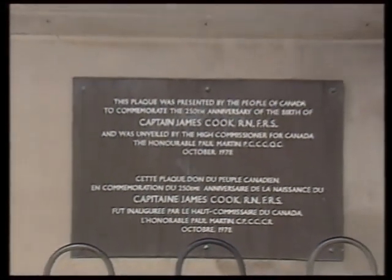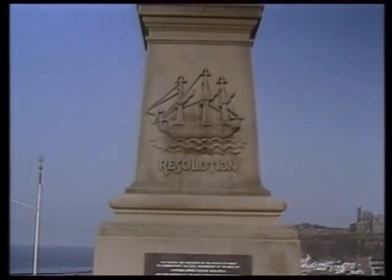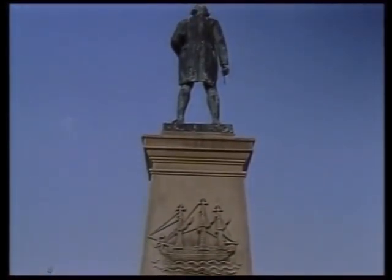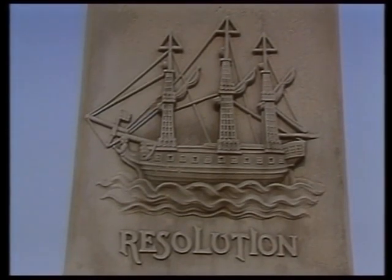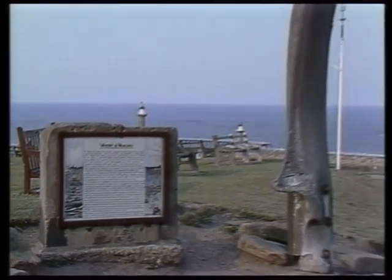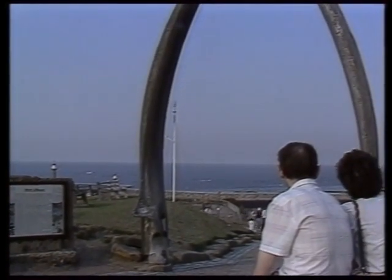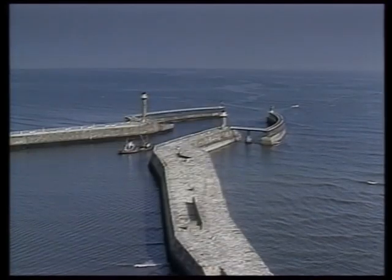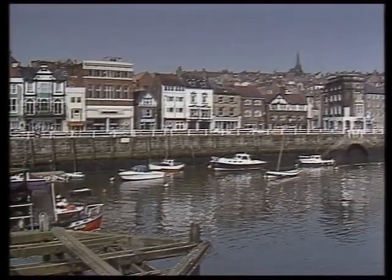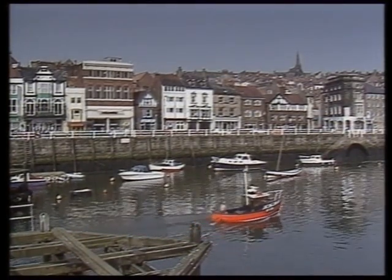Captain James Cook is among the many famous connections Whitby has with the sea. And Captain Scoresby, the most successful and daring of all captains in the whaling industry, was the inventor of the crow's nest. Between the years 1753 and 1833, more than 50 sailing ships from Whitby were engaged in whaling activities. Over 2,500 whales were brought back to port, where great boiler houses on the harbor side rendered the blubber into oil.